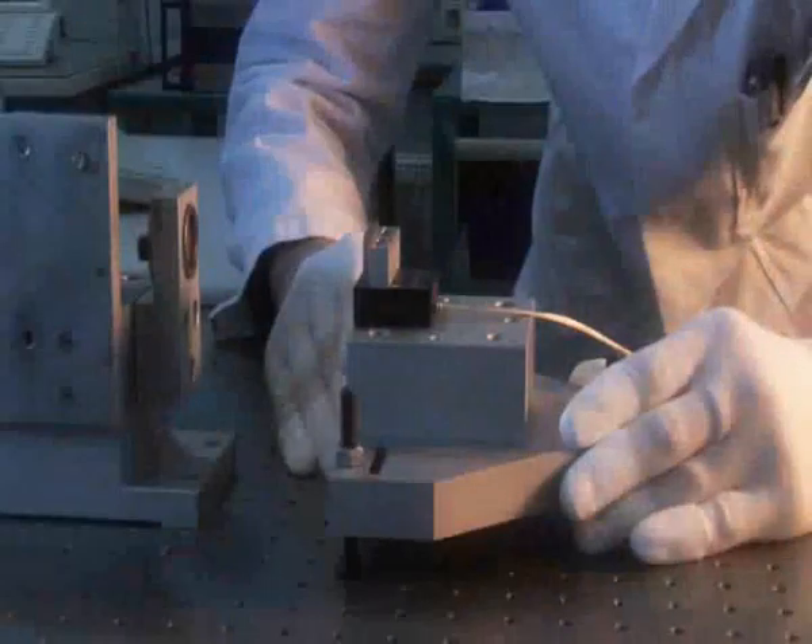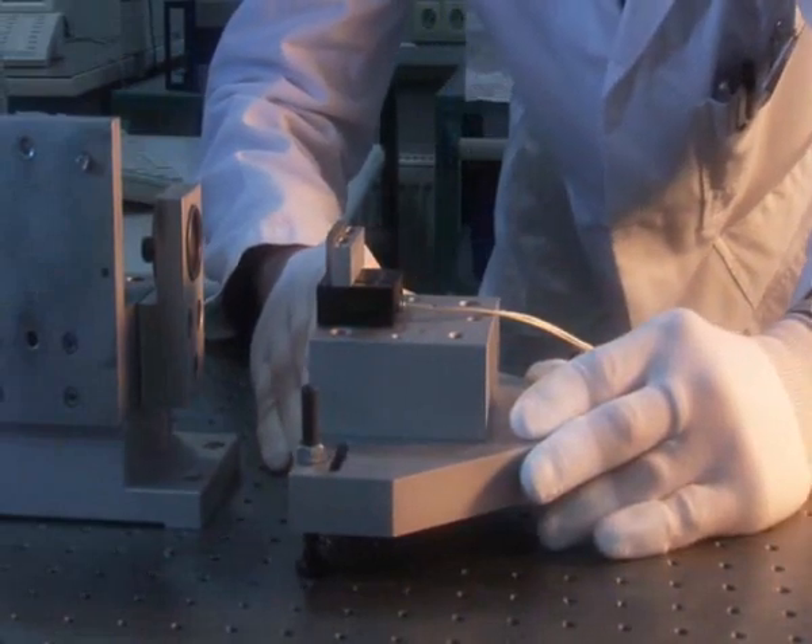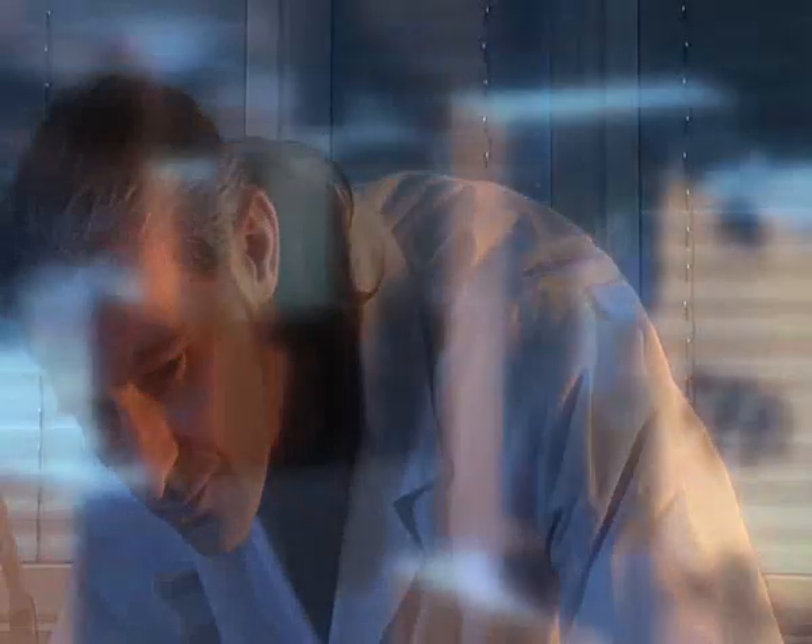Before the nanopositioning systems leave the factory, they are individually tested and calibrated. In the climatized, many-fold vibration isolated metrology laboratory, extremely sensitive instruments provide incontestable data.